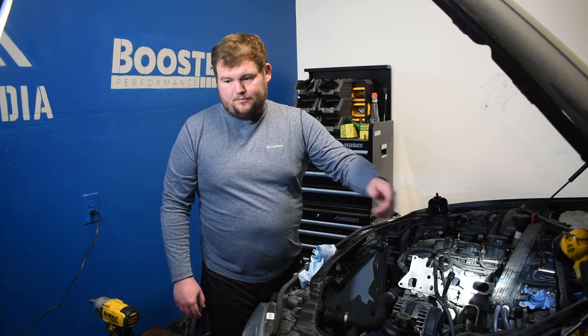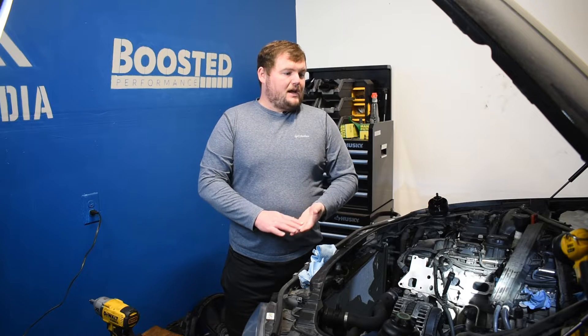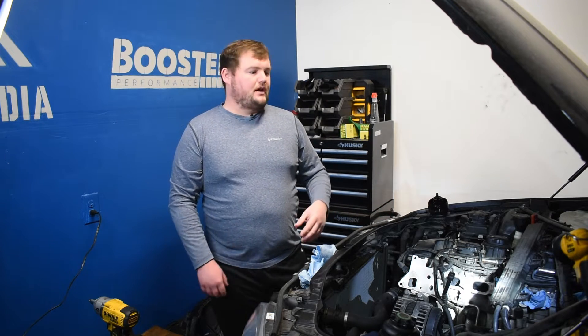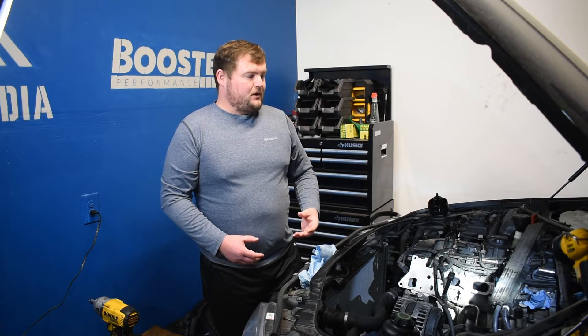On engines like the newer EcoBoosts — the second-gen 3.5 and 2.7 EcoBoost — those engines use both direct and port injection. Much like the setup we're about to have on this BMW: six fuel injectors going directly into the cylinder as direct injectors, as well as six port injectors which spray into the intake ports and valves. That wipes away any carbon buildup and prevents it from becoming an issue on those engines. Once we add the port injection manifold and all the fuel injectors to this engine, that will eliminate this carbon buildup from reoccurring.